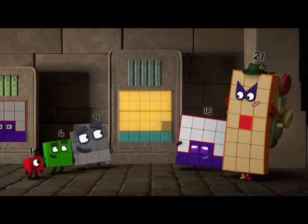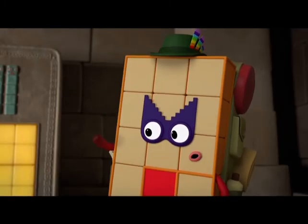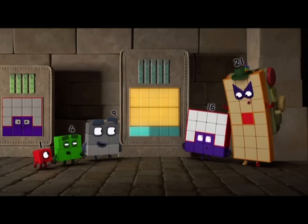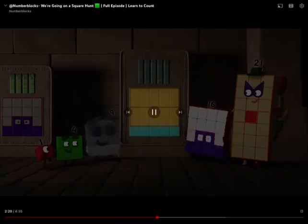Sixteen, seventeen, eighteen, nineteen, twenty... twenty-one... Keep going, brave explorers! You can do this! Twenty-two... twenty-three... twenty-four... twenty-five!